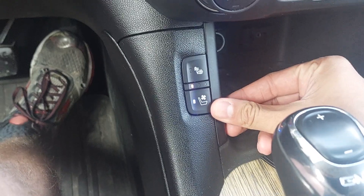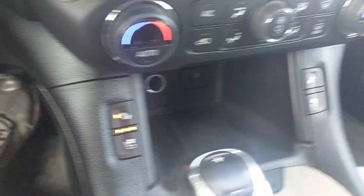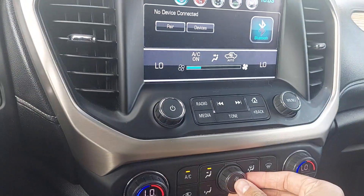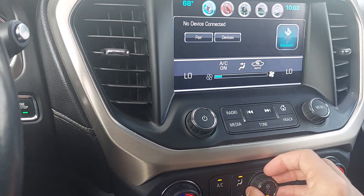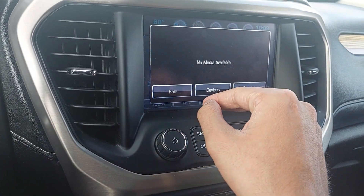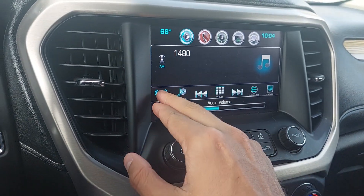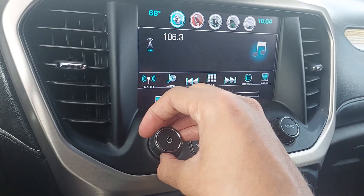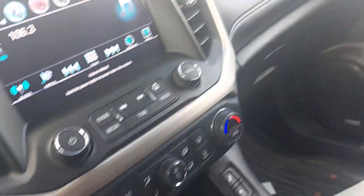Let's go over some features on the inside. You're going to have your cooled seats, which are really nice, and also your heated seats — nice for when it's raining. The passenger has those as well. Let's make sure the AC is working — perfect. Let's make sure the audio is working — audio is awesome.